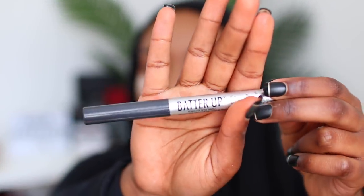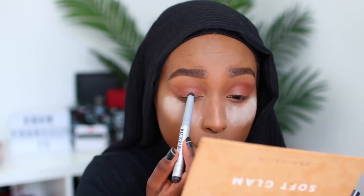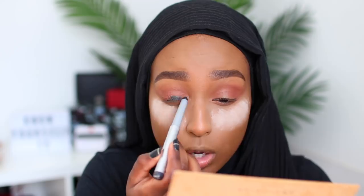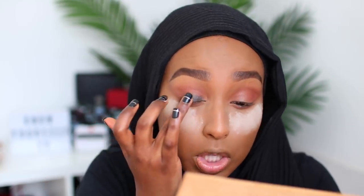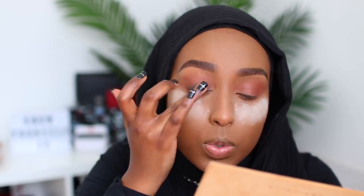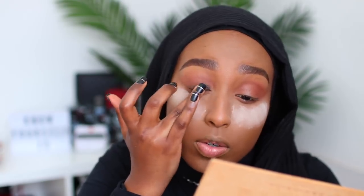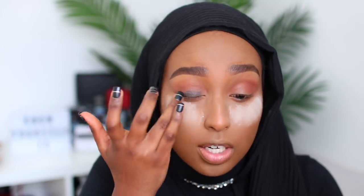To add some more smokiness, this is the Batter Up Long-Wear Eyeshadow Stick by The Balm — basically just a black eyeshadow stick. I'm going to take this and roughly put it on the center of my lid. This is going to be the base for the brown shadow we're going to use on top to create more of that smoky brown look. I'm just smudging that out very roughly with my fingers — doesn't matter how precise you are because we're going to cover this with another shadow.